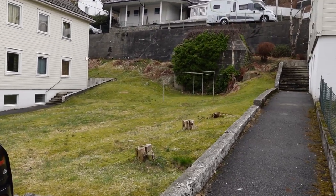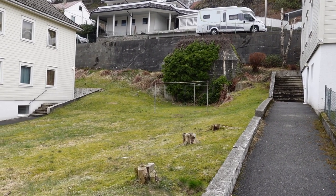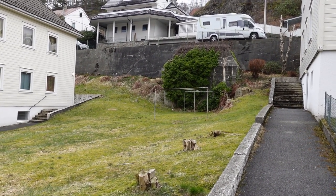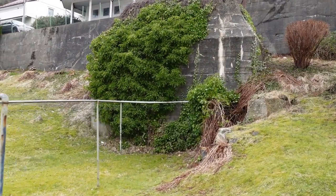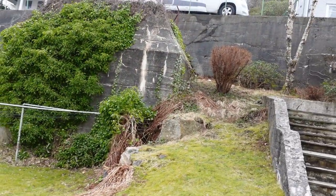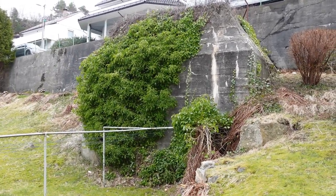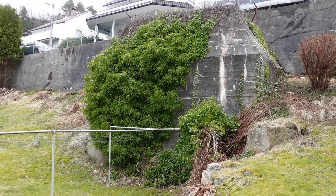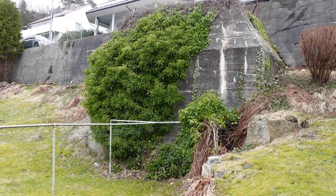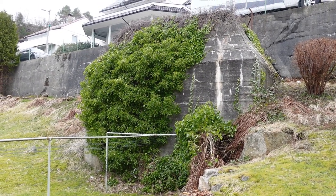I'm going to show you something really cool — can you see straight ahead there? That is actually one of the shelters. With so many hundreds of crew, you had to be able to protect them. That's what that is all about — this is a bunker where the crews could run into and be safe if there was an air raid.